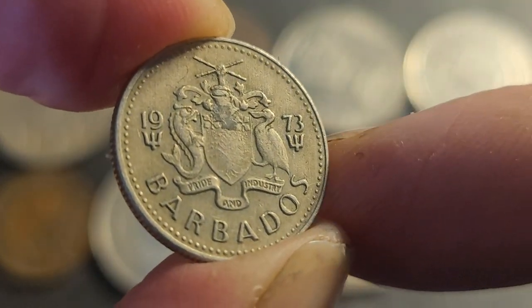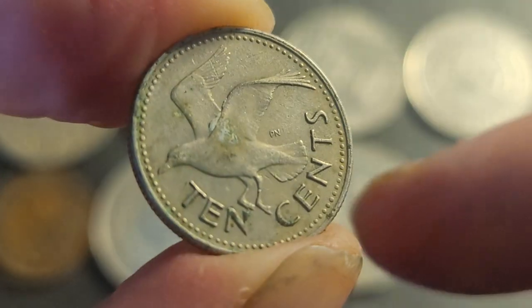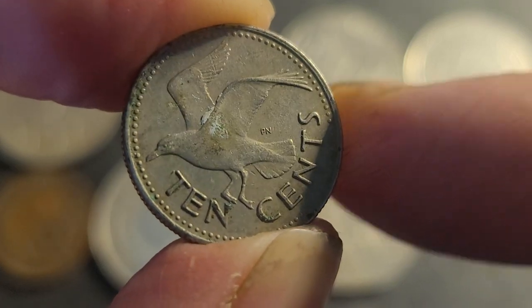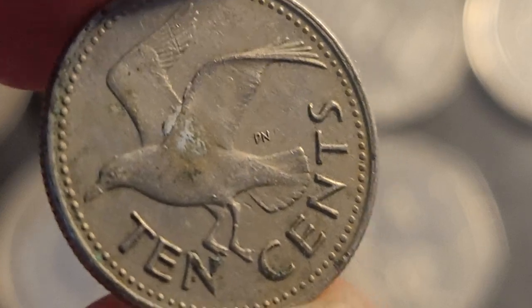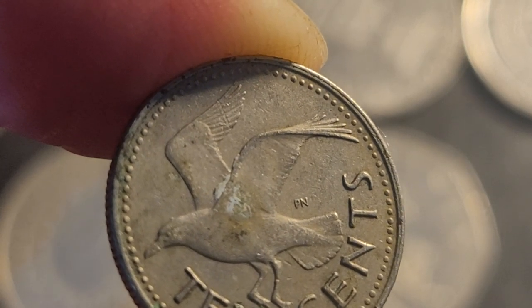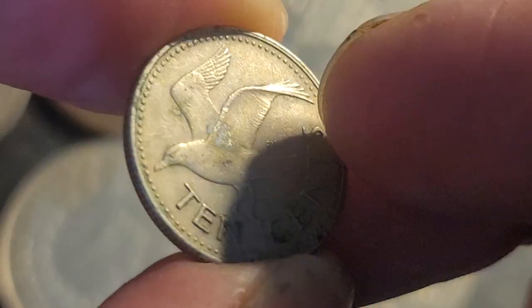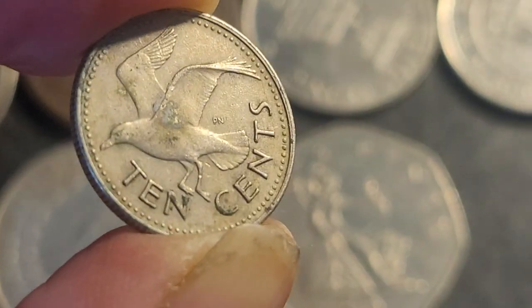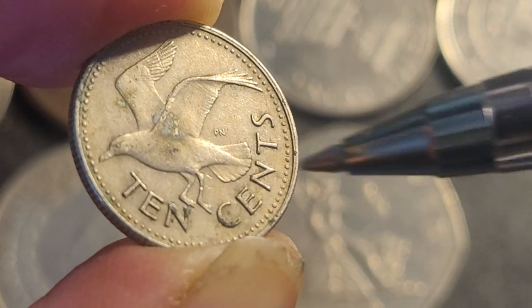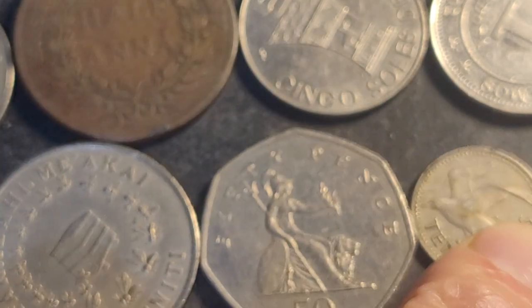The next coin is from Barbados — a small island with its own currency. This is the first year of issue, 1973, and it replaced the East Caribbean dollar. It's aluminium bronze and the mintage of this coin is four million. The bird pictured is a laughing gull. The exchange rate is about eight to ten cents for that, so if you're going to sell it I'd sell it as a group because it's in pretty low grade.